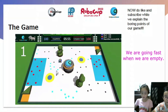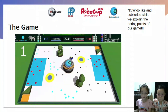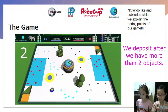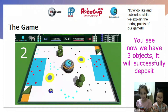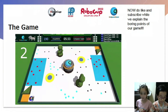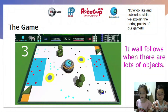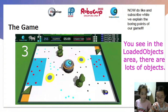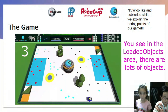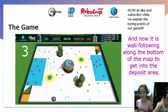We are going fast when we are empty, because at this stage we don't care about the traps. We deposit after we have more than 2 objects. Now that we have 3 objects, it will successfully deposit. It wall follows when there are lots of objects — in the loaded objects area, there are a lot of objects. And now it's wall following along the bottom of the map so that it can get into the deposit area.